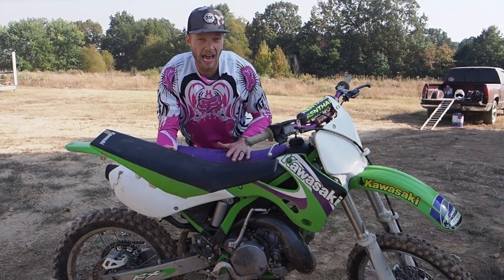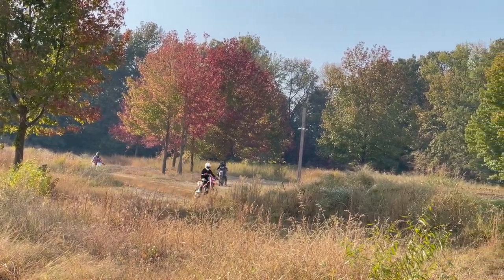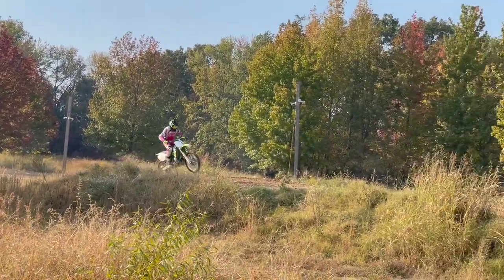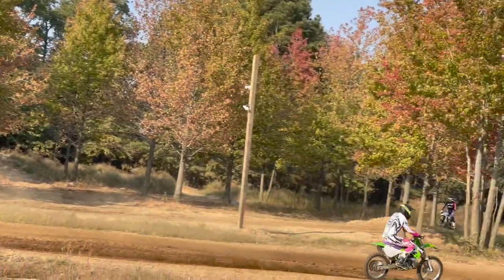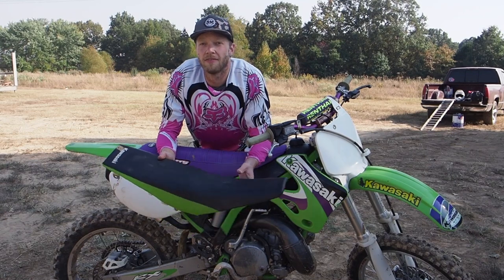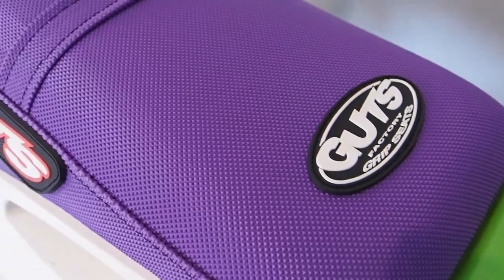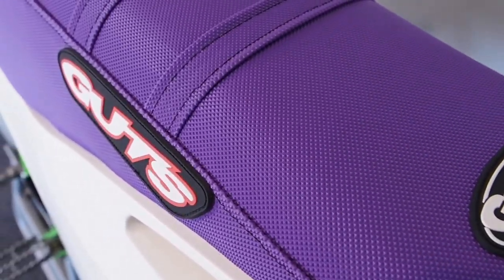There was a sweeping left-hander where with the stock seat I just kept sliding back and couldn't stay in position. With the gripper seat and tall foam, I just felt glued to the bike. So I definitely recommend — if you have one of these older two-strokes — the tall seat foam and gripper seat cover.